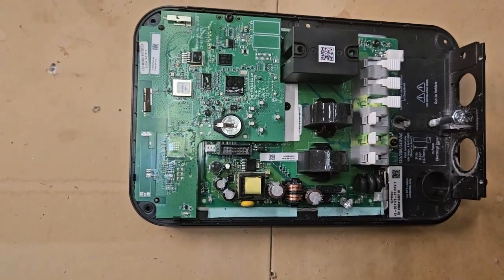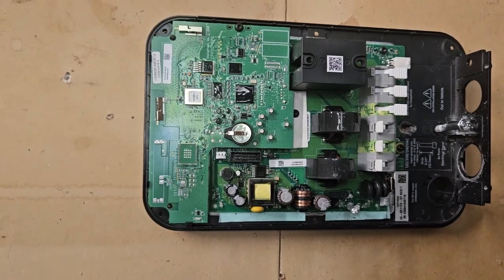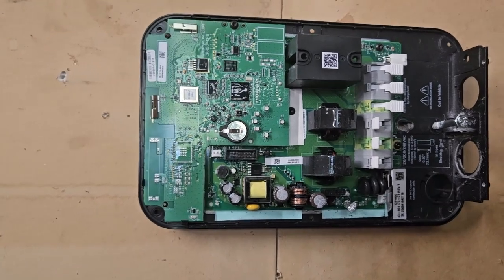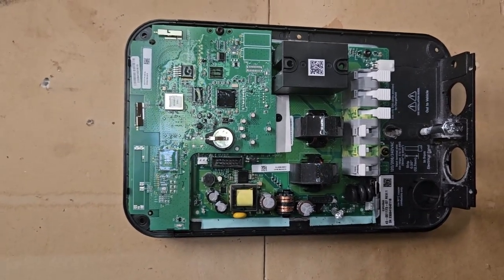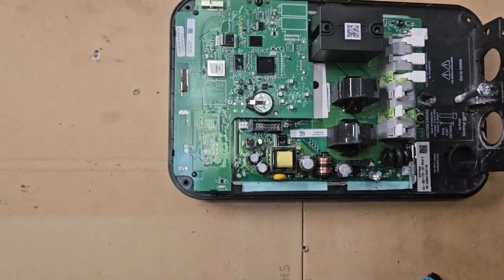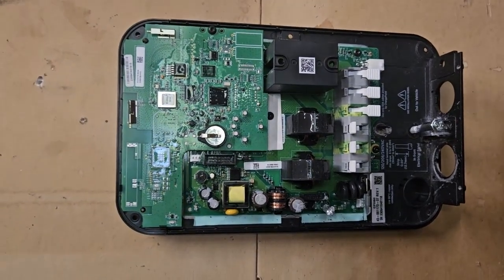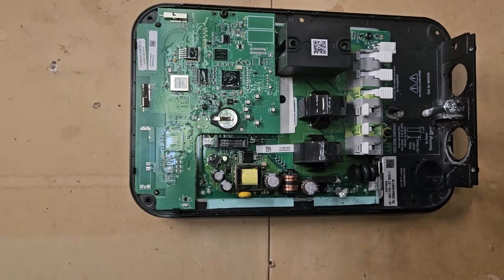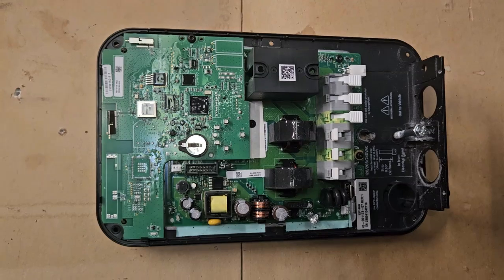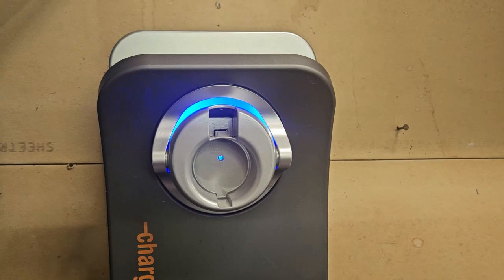Hopefully this helps somebody. My experience with ChargePoint has not been the best. It's a very competitive market for home EV charging appliances. I do not recommend opening one of these up and attempting repair, and I also do not recommend buying one used or from a non-authorized vendor on eBay, because ChargePoint will not honor the warranty.